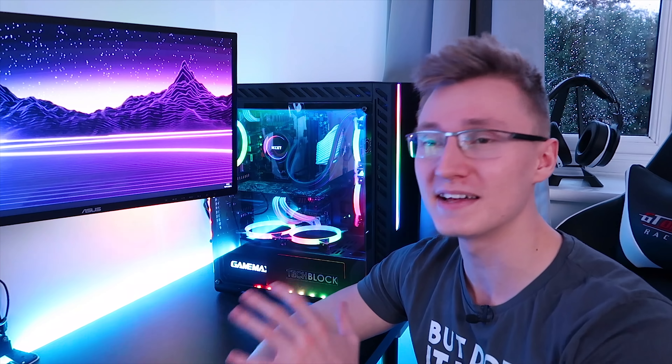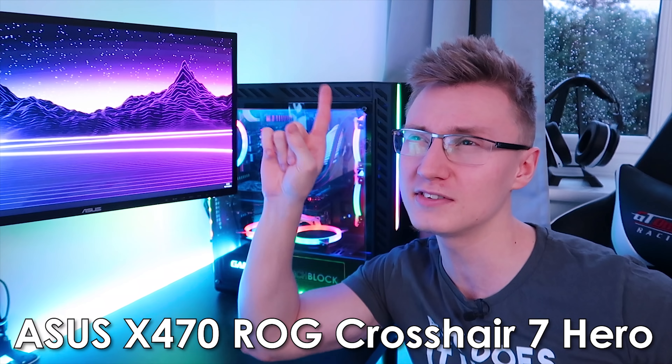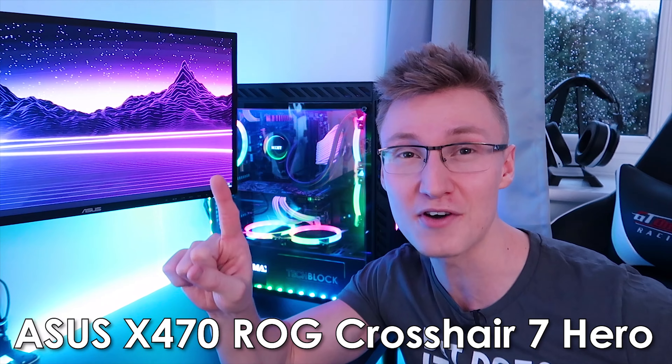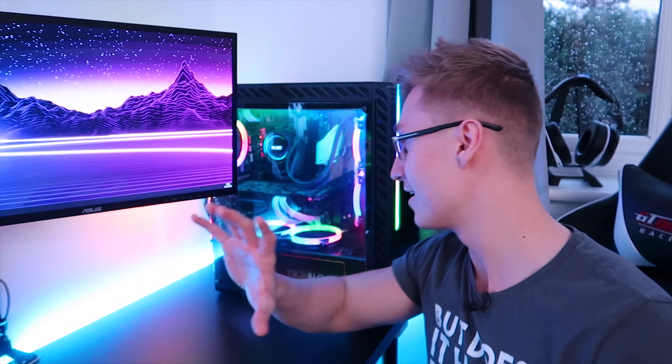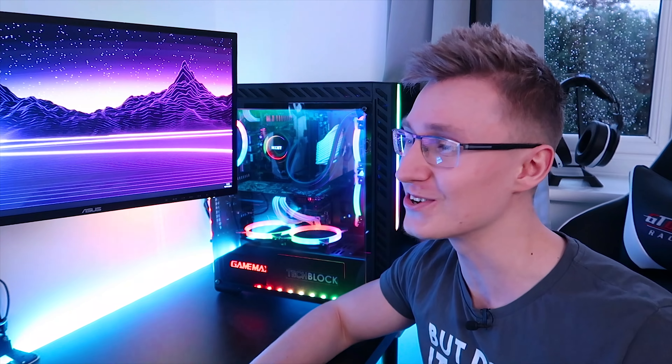There's a lot of RGB going on in this case, but now that we've covered all the specs, I'm sure you're dying to know how fast this PC really is. As most of you know, in the previous video we unboxed the Ryzen 7 2700X CPU and the Asus X470 ROG Strix Hero motherboard — two awesome components. Unfortunately, there's no RAM yet; it arrives tomorrow. So expect some videos of me building that new PC, but for now we're going to be benchmarking this PC.